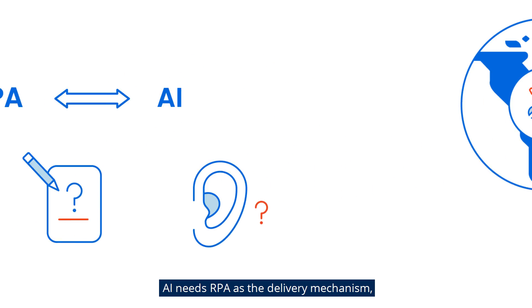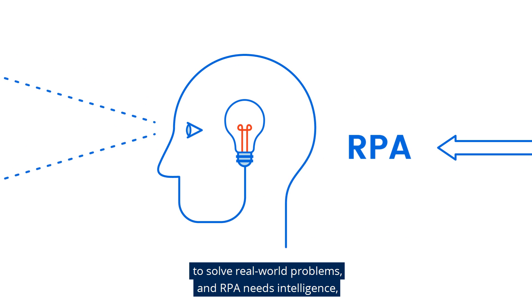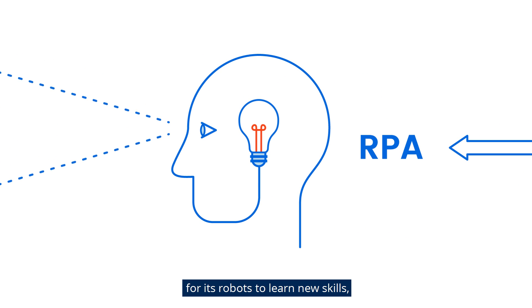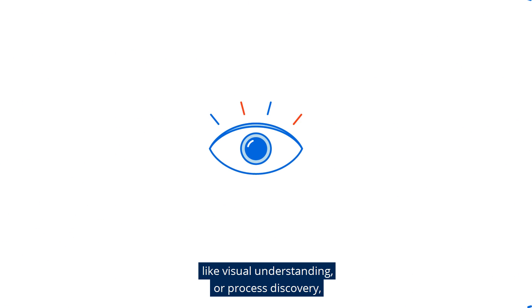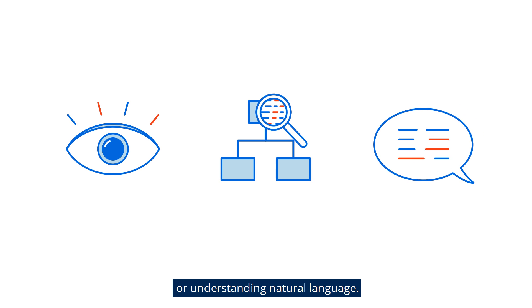AI needs RPA as the delivery mechanism to solve real-world problems. And RPA needs intelligence for its robots to learn new skills, like visual understanding, or process discovery, or understanding natural language.